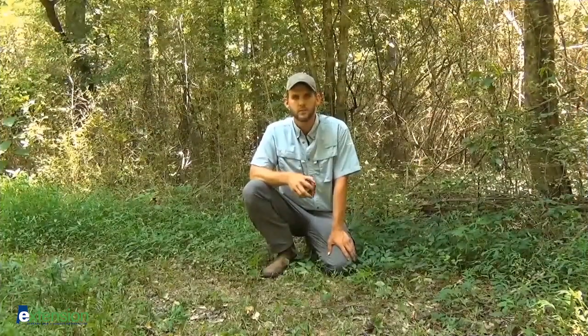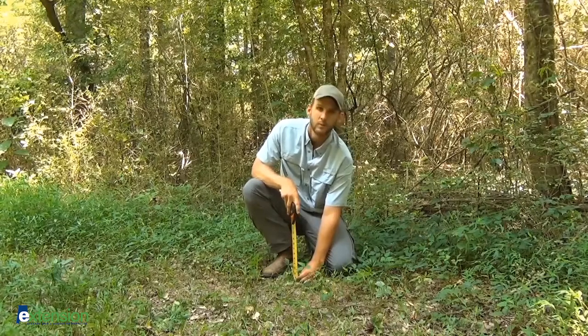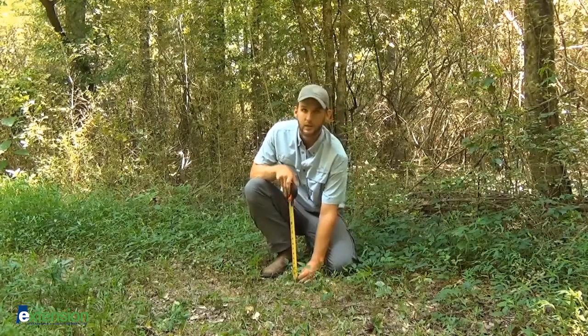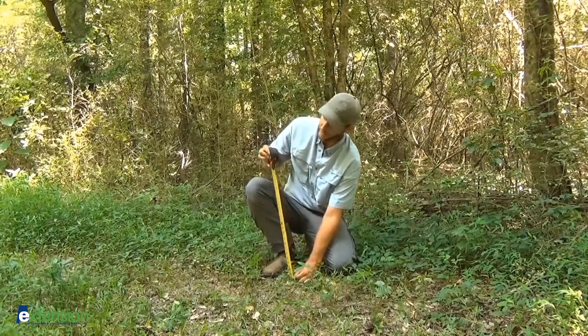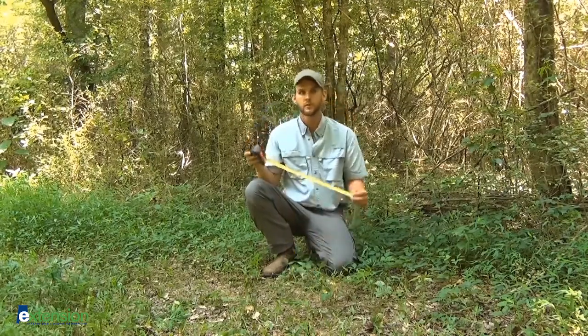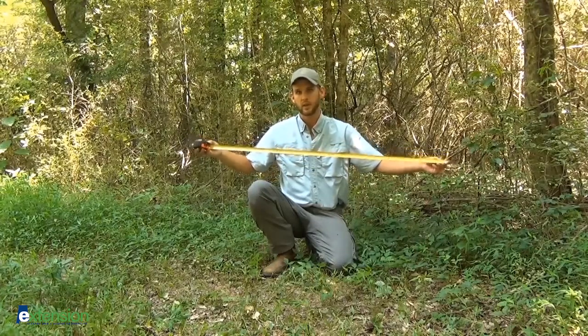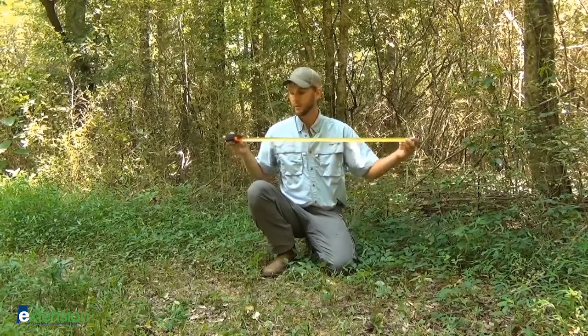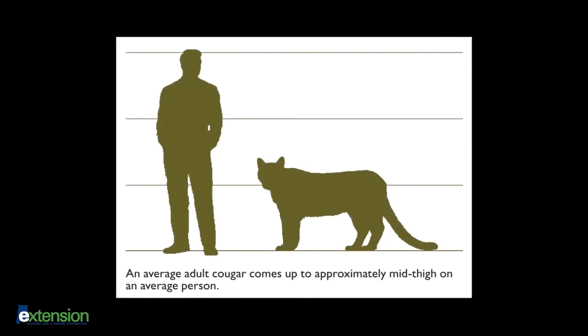Let's compare the size of a mountain lion to other felines you might catch on camera in Alabama. Your common house cat from the floor to its shoulders is going to be around a foot. The bobcat is not going to be much larger, around 18 or 19 inches to the shoulders. Your mountain lion, on the other hand, is going to be anywhere from two and a half to three feet at the shoulders, with a body length of three to five feet, and a very long tail of two and a half to three feet. That total length is going to be anywhere from six to eight feet, which is much larger than any other feline in Alabama.